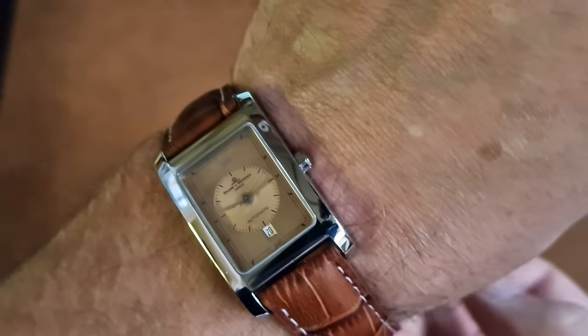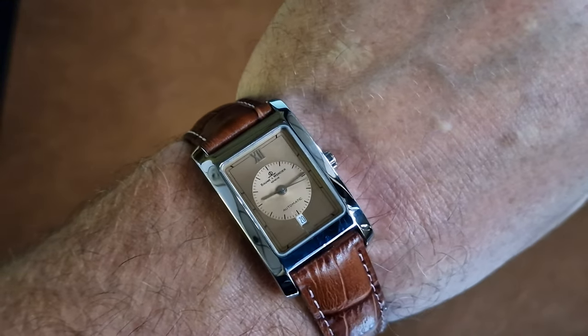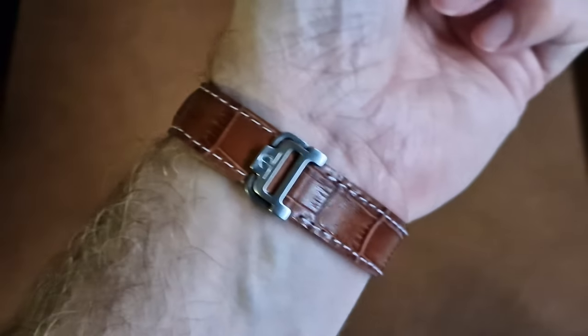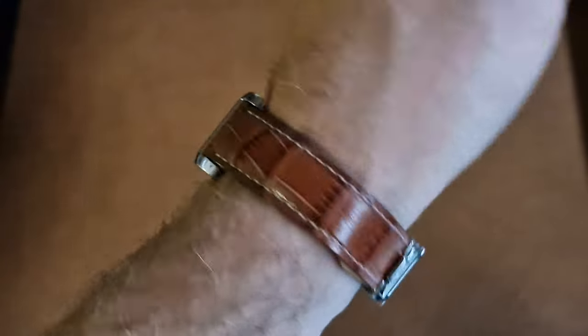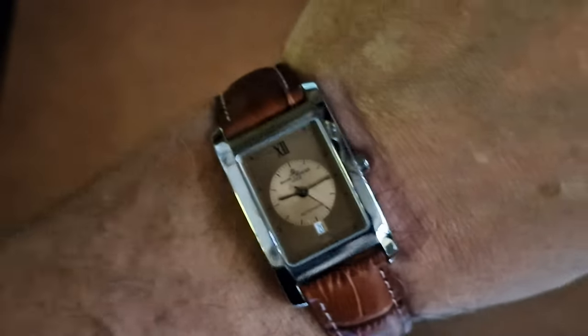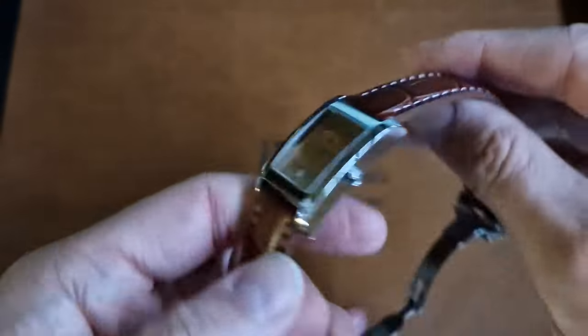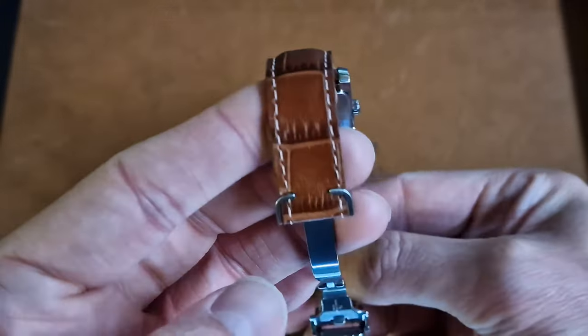Great looking watch. Not available anymore, this model — they've changed the design of it, and I don't particularly like the recent re-edition. I suppose we could call this Neo Vintage now. Automatic, fully serviced, circa 1990–2000, on the original deployment.